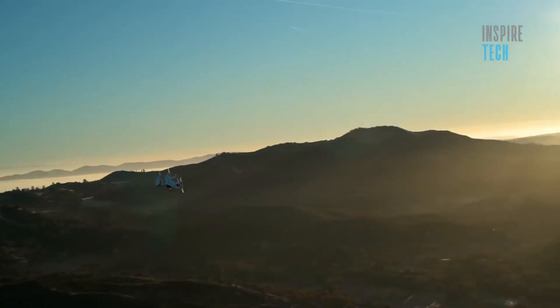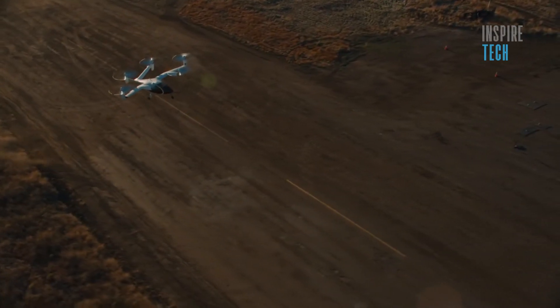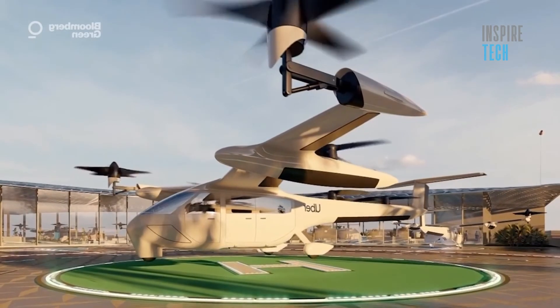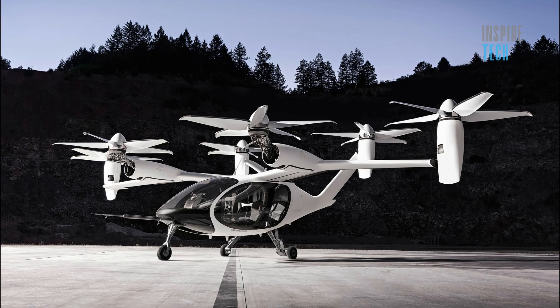The all-electric vehicle has a range of 150 miles and a top speed of 200 miles per hour. It has a seating capacity for five people, including the pilot, and can be controlled remotely from the ground.